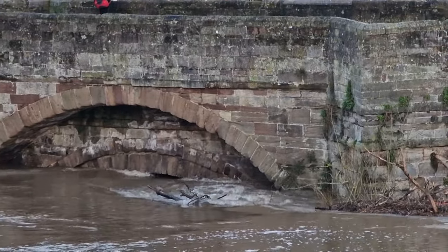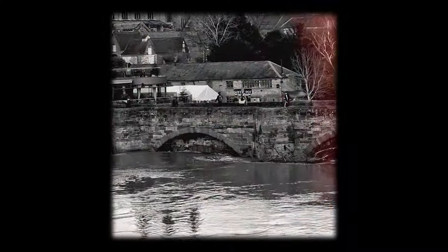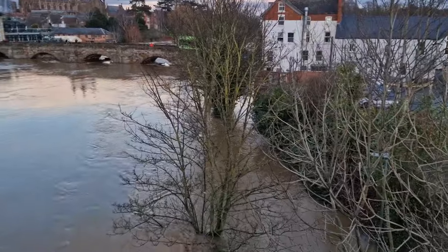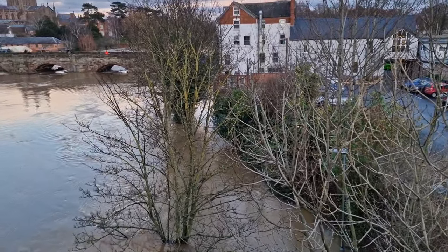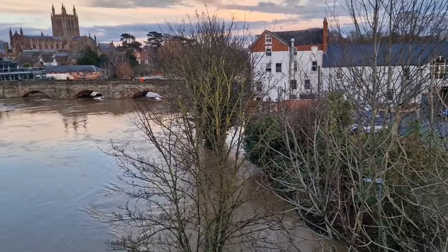Not much of a gap there for the water to get through. So normally just there is a pathway. Obviously I don't think I'll be using that today — I'm gonna have to walk around.